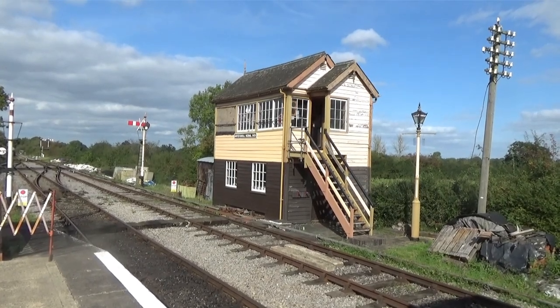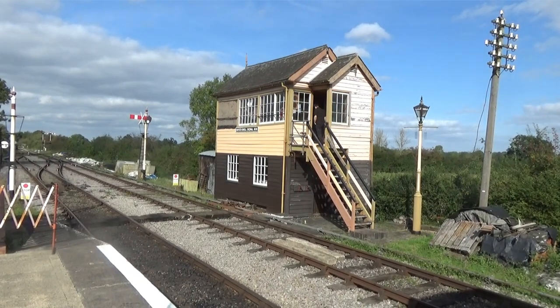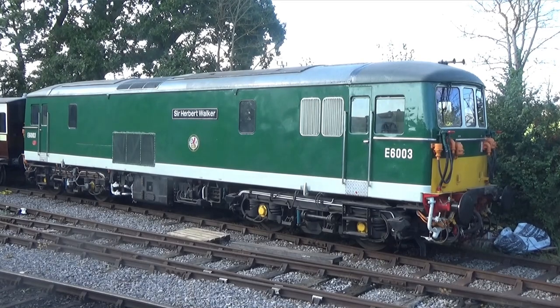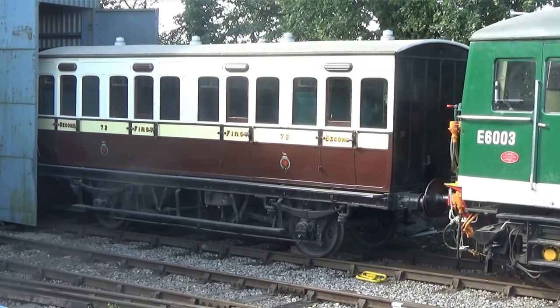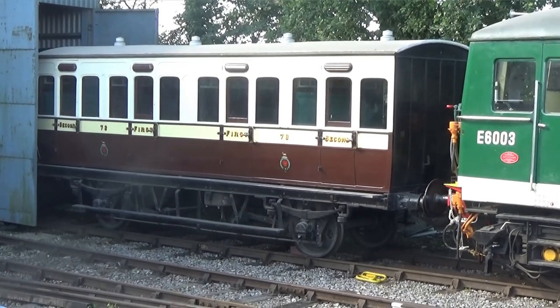Hayes Knoll's signal box opened in 1887 at Rowley Regis near Birmingham, being relocated here in 1995. On shed was Class 73 number E6003, built in 1962, named Sir Herbert Walker in 1993, withdrawn in 1996, coming to Cricklade from the Great Central. Behind E6003 is a four-compartment composite number 23, built for the Taff Vale in 1890. Withdrawn in 1927, the coach was acquired in 1985 and restored at Appleby — the first part of the railway's vintage train project.